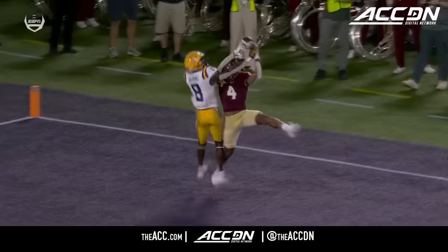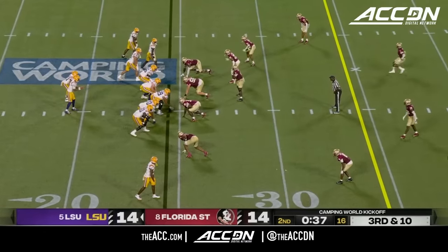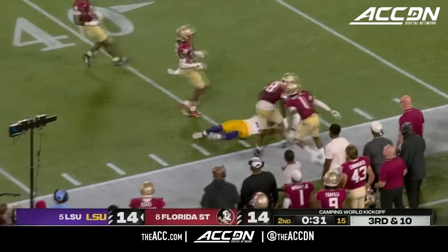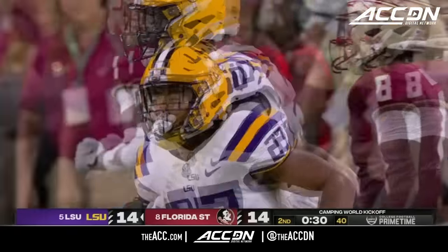It's a tough play for a safety one-on-one against a receiver. Move the back over there to help chip maybe — but they run the ball. Give it to Williams, he's got some space, gets out and barrels way into Florida State territory. He's knocked out but with plenty of time to operate.